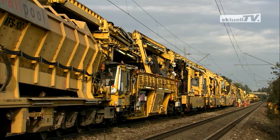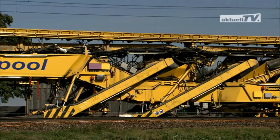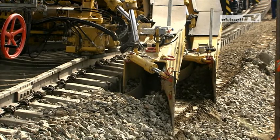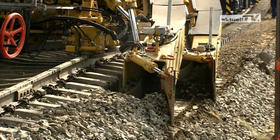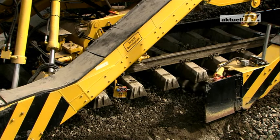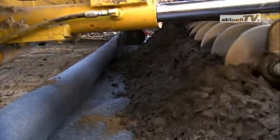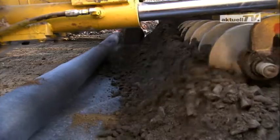Subsoil and ballast recycling using the PM1000URM. Under this aspect, the first operations using this new machine have produced impressive results. With the help of the second of three excavating chains and a special reconditioning process, the machine is capable of producing a so-called mechanically improved layer.